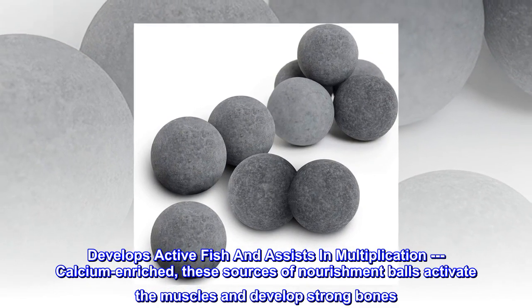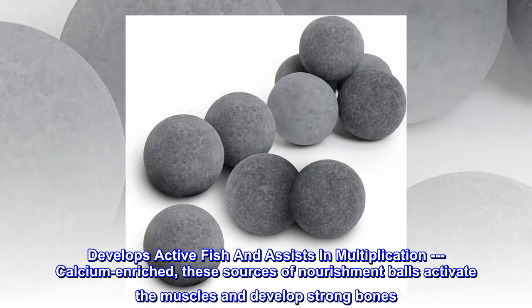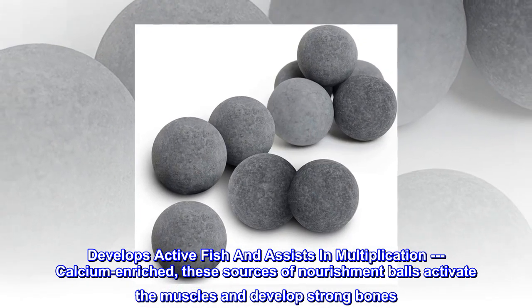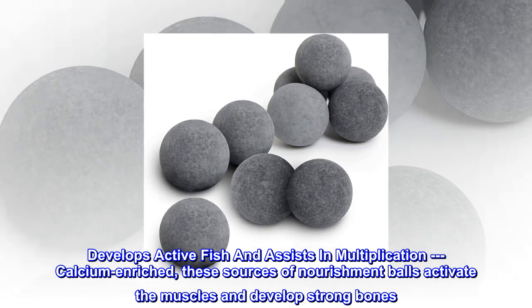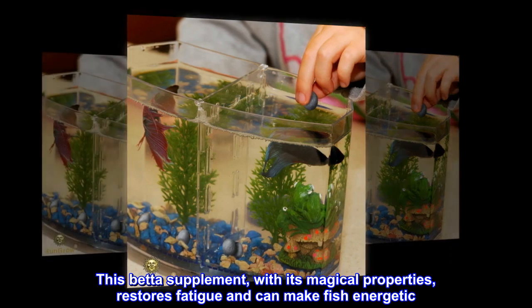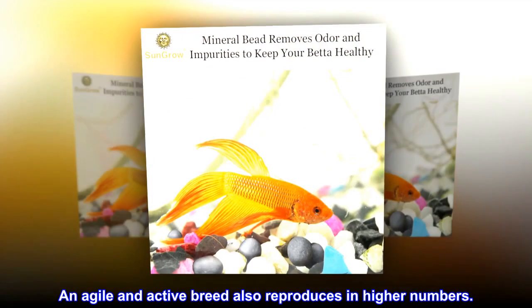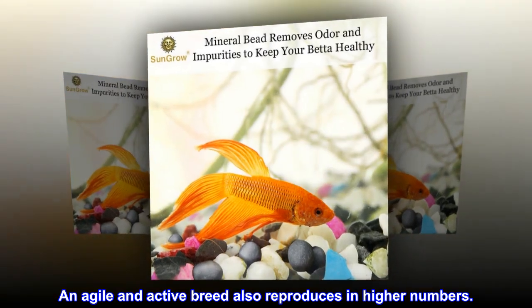Develops active fish and assists in multiplication. Calcium enriched, these nourishment balls activate the muscles and develop strong bones. This betta supplement, with its magical properties, restores fatigue and can make fish energetic. An agile and active breed also reproduces in higher numbers.